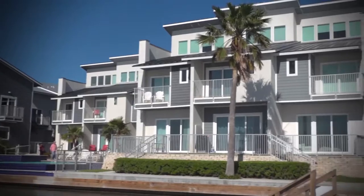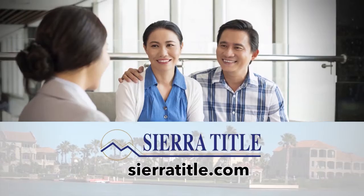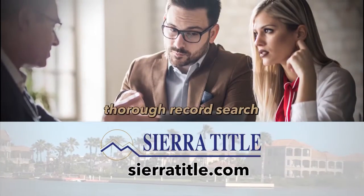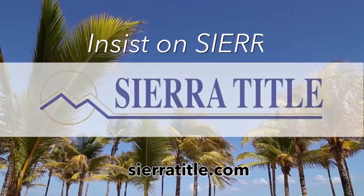Sponsored by Sierra Title Company of the Rio Grande Valley. Ask your agent to close at Sierra Title Company at one of its nine convenient locations. Sierra Title prides itself on being the most thorough and professional title company in the valley. Insist on Sierra.